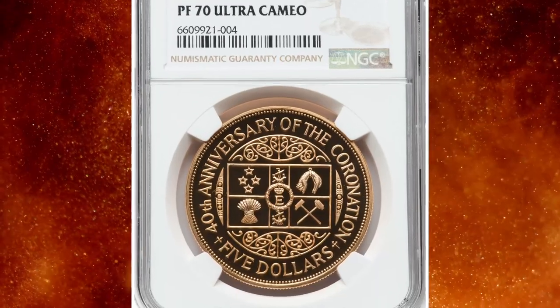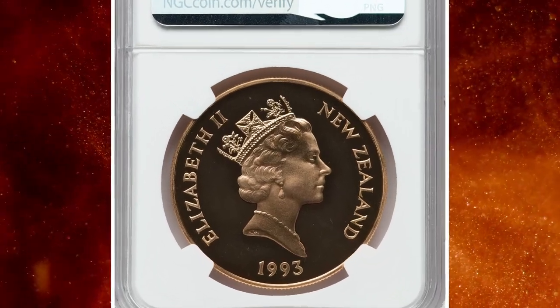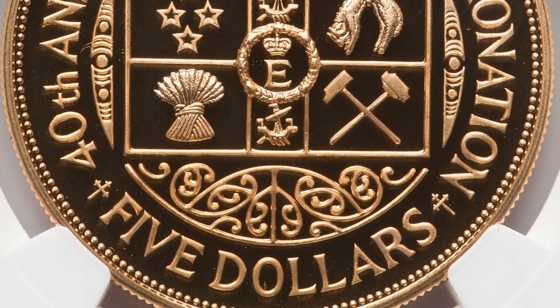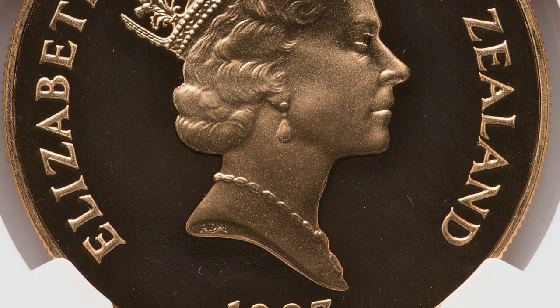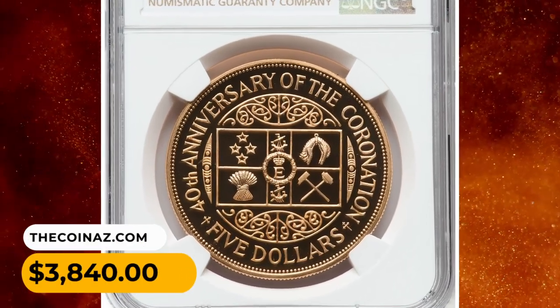Number 5: 1993 Elizabeth II gold proof five dollars from New Zealand, featuring the 40th anniversary year of the late queen's coronation. Graded as PR70 Ultra Cameo by NGC. The melt value alone of this exquisite gem is over $2,700. From a mintage of 210 coins, this gold five dollar piece was sold for $3,840.